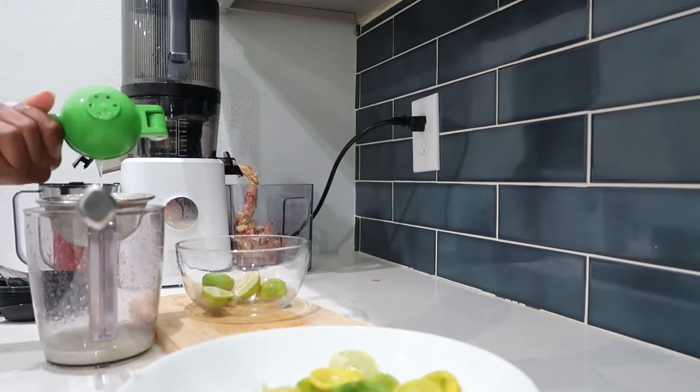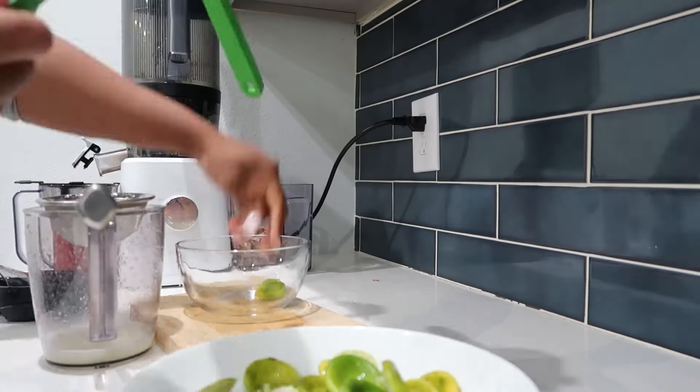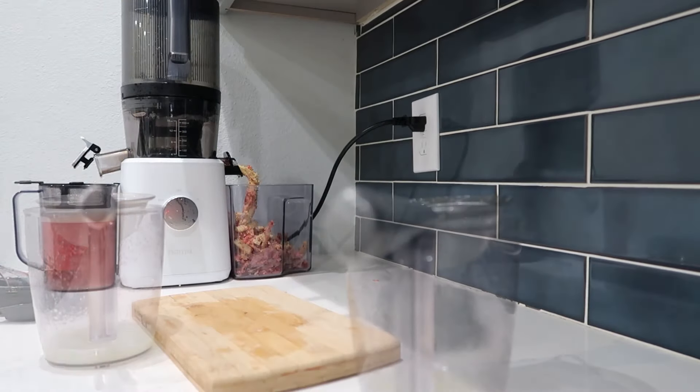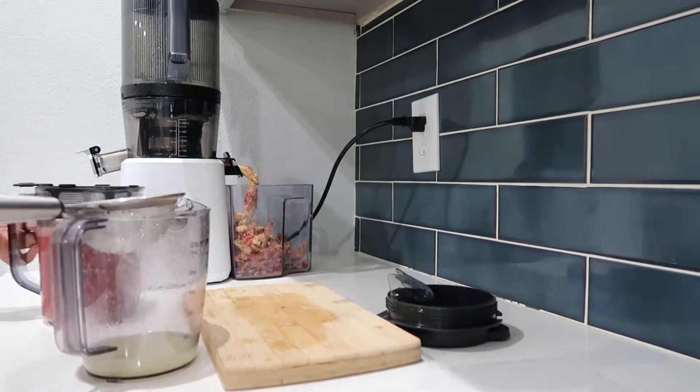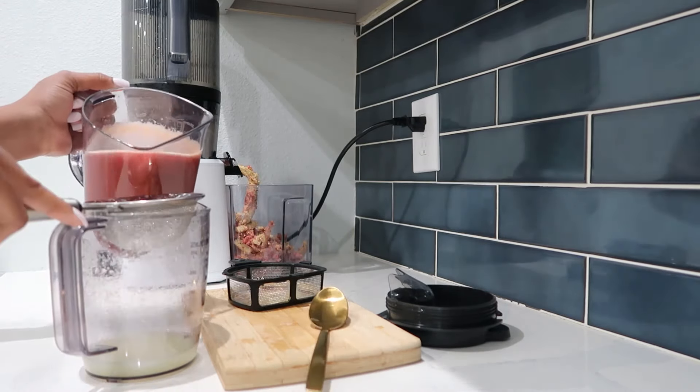I'll get into the ingredients in a second, but my key limes were just very juiceless — there was a very low amount of juice — but we made it work and it still tasted good.